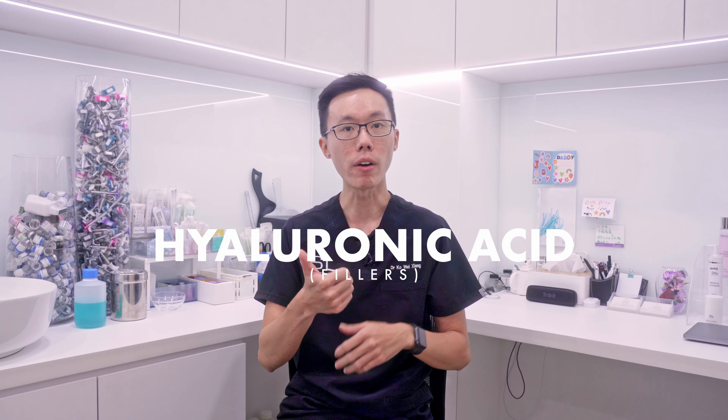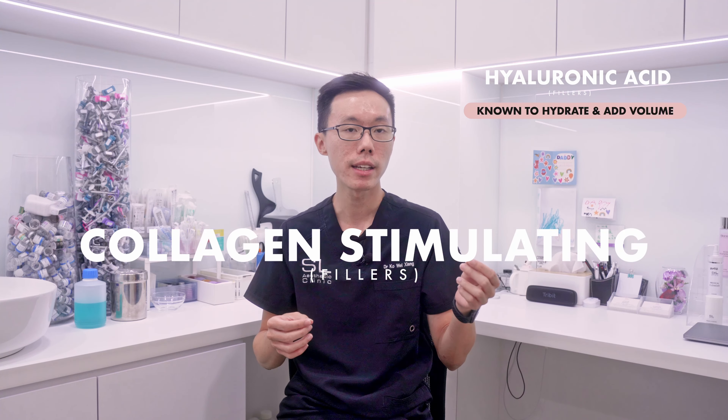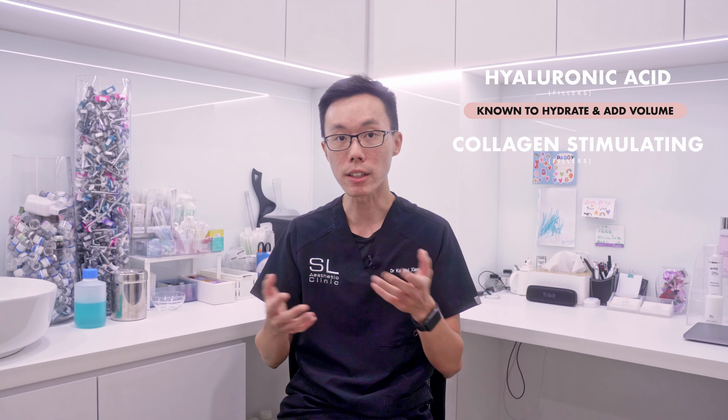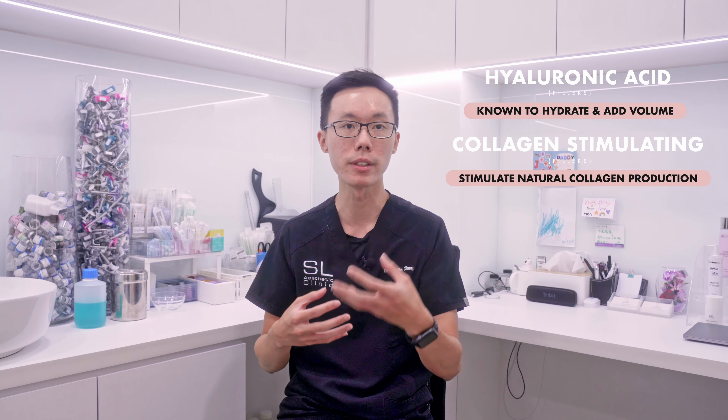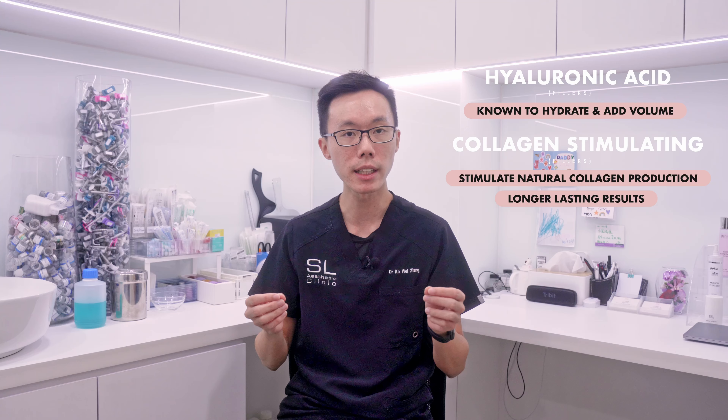Not all fillers are the same. We typically use two main types: hyaluronic acid, or HA fillers, which are known for their ability to hydrate and add volume; and collagen-stimulating fillers like Radiesse, Ellanse, Sculptra, and Astaphil. These work by stimulating your body's natural collagen production over time, providing more long-lasting results.